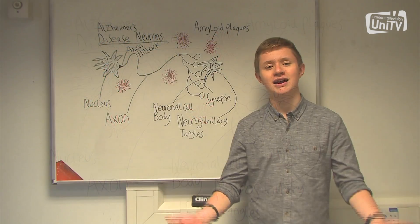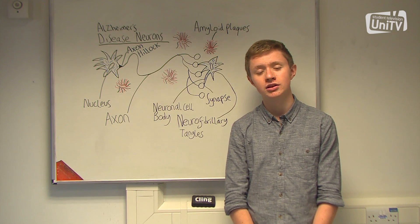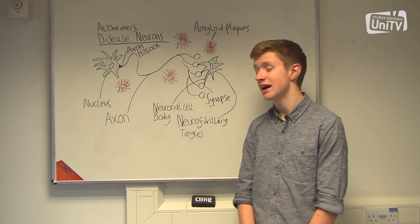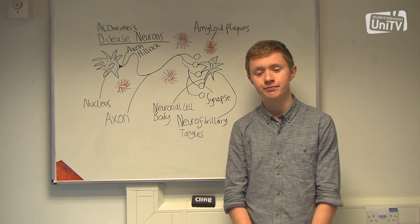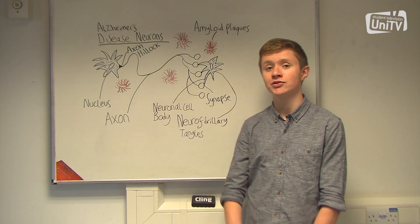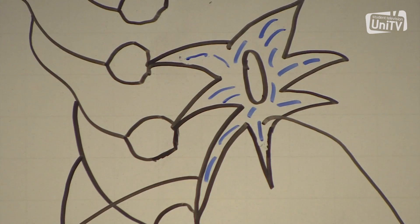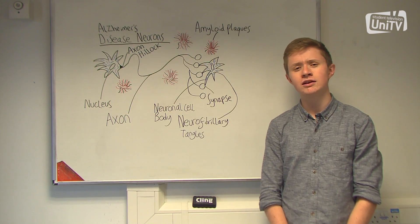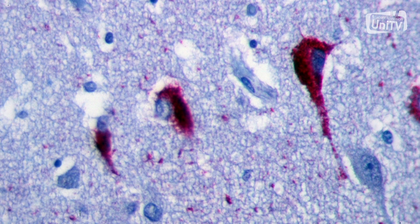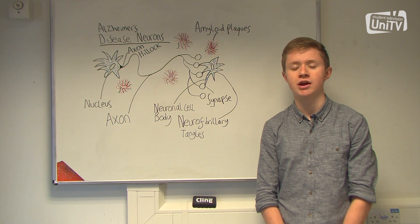So what are amyloid plaques and neurofibrillary tangles? Amyloid plaques form from the accumulation of the protein amyloid beta. The reason for the formation of these plaques is largely unknown, but it's believed to be due to the ratio of the different lengths of amyloid beta protein. Amyloid plaques accumulate outside the neurons, and we aren't completely sure how these affect the integrity of the neurons. Neurofibrillary tangles are found inside the neurons and consist of a protein called tau, which is usually involved in maintaining the integrity of microtubules, helping define cell shape and transport of organelles throughout the cell.